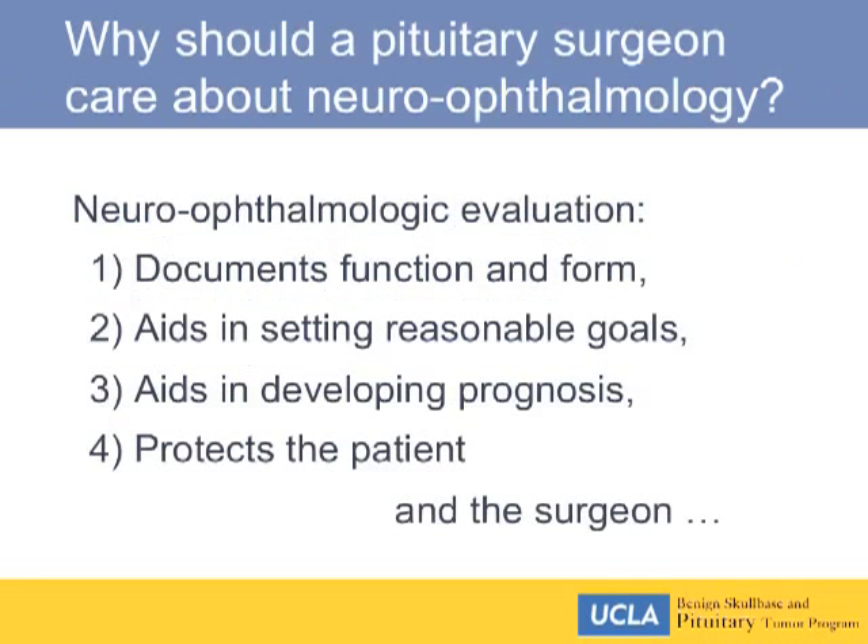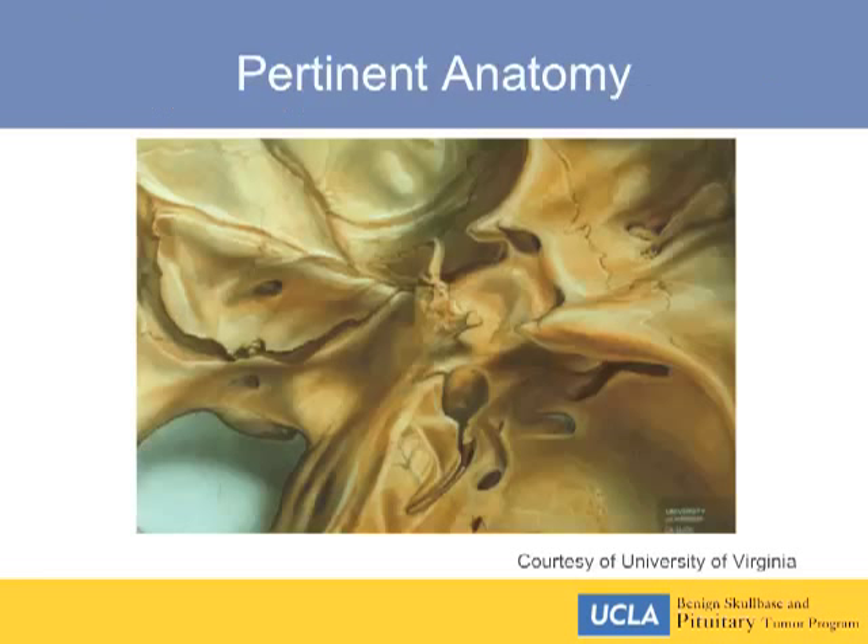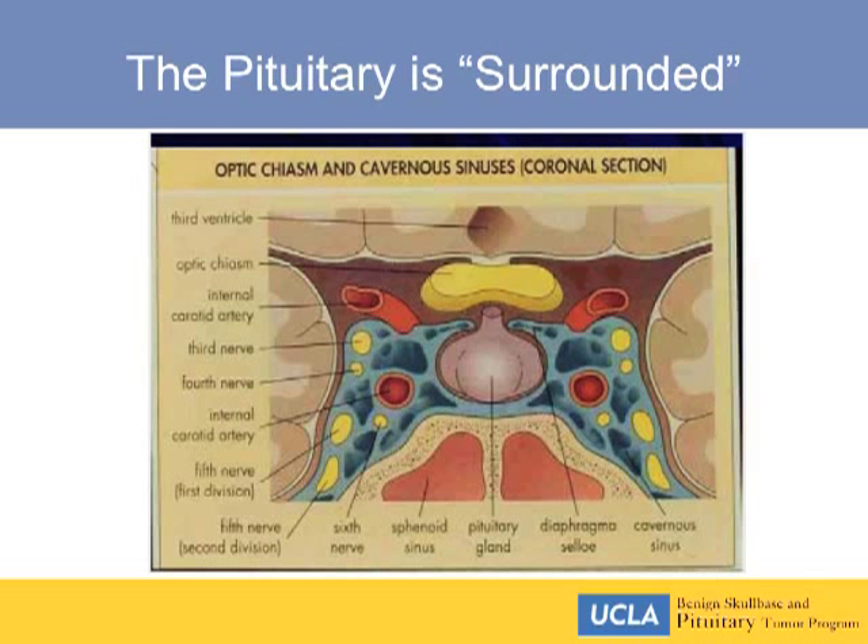The benefit of a neuro-ophthalmologic evaluation is that we're documenting function and form. It also helps in prognosticating potential recovery of vision for the patient with severe vision loss. And it protects the surgeon sometimes more than the patient. If you come up out of the sella, you lose vision; if you go lateral from the sella, you have double vision or ptosis.